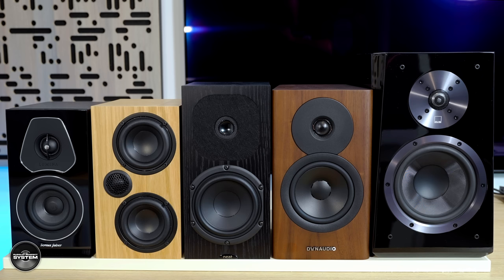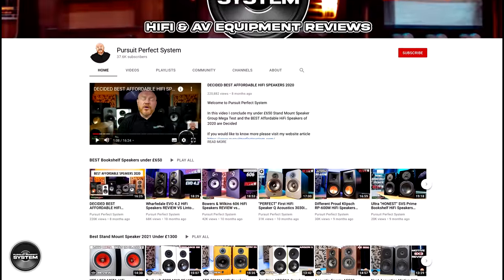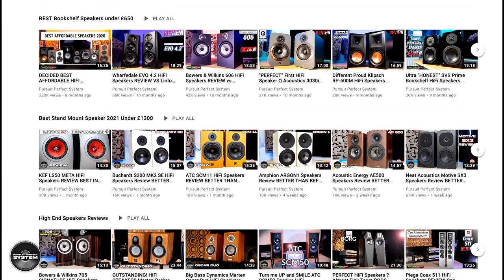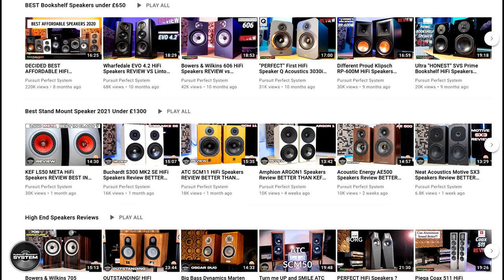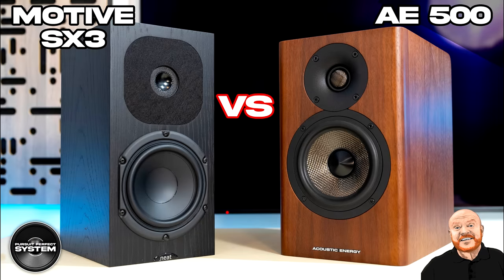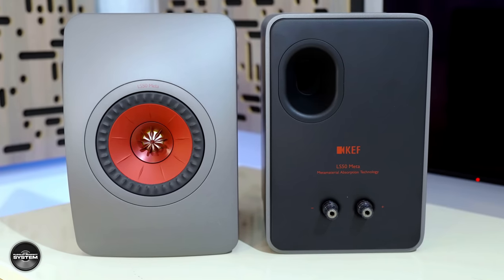I want to point out that every speaker here has had its own individual video review. If you would like to know a lot more about any or all of them, you will find these reviews on my YouTube channel, and there is a special section for them on the channel's homepage. If sound demos are your thing, I have created very high quality ones for all of the speakers here as well. We have a huge amount to cover in this video, so let's crack straight on.